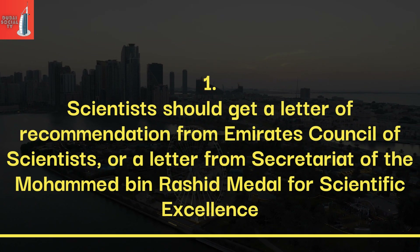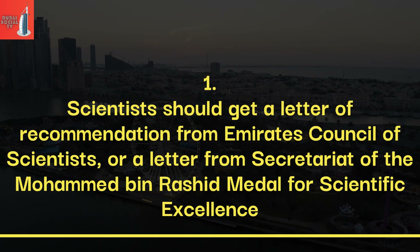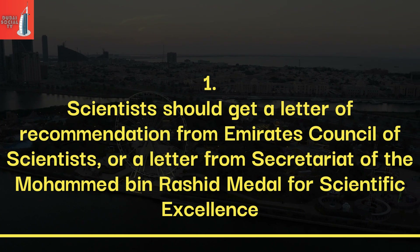What are the requirements for scientists to get UAE's Golden Visa? Scientists should get a letter of recommendation from the Emirates Council of Scientists, or a letter from the Secretariat of the Mohammed bin Rashid Medal for Scientific Excellence.